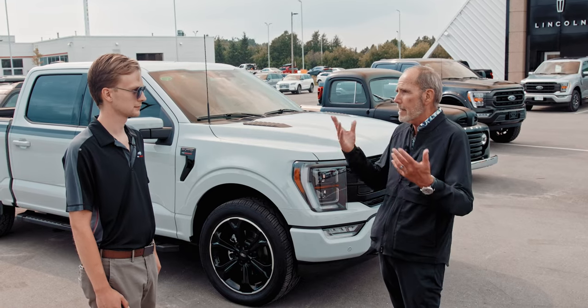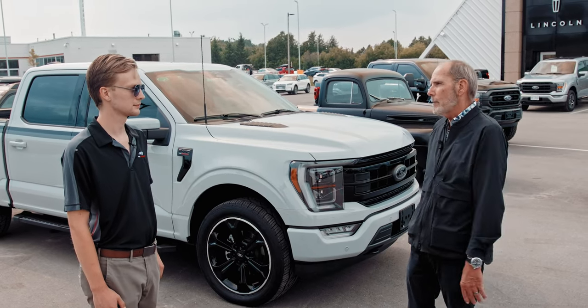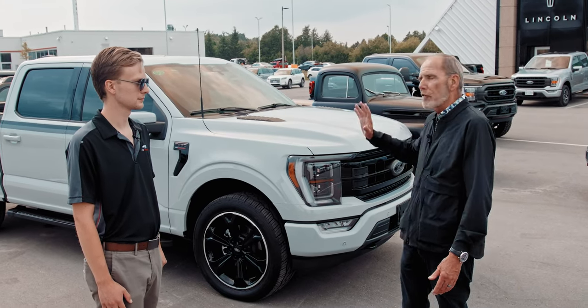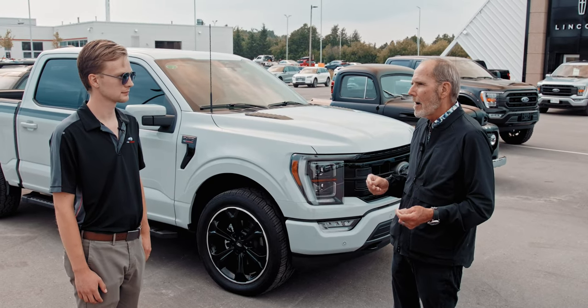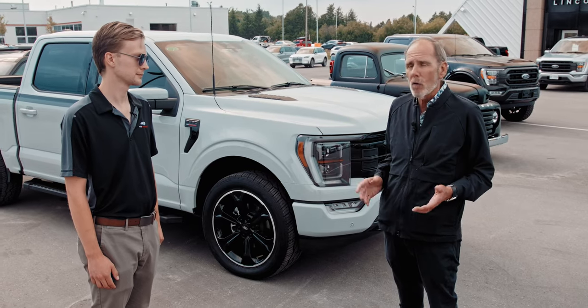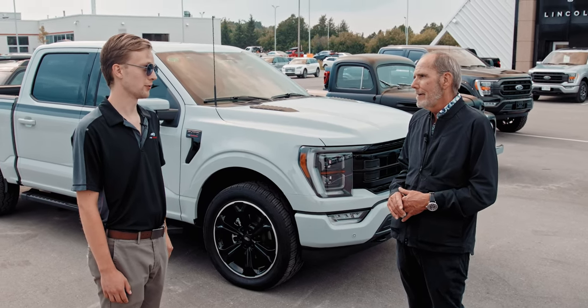On a loaded Lariat, give or take a couple of options, you could easily do a Lariat with the Sport Appearance package and Blackout package for $100,000 with the Ford Performance package included. Where else are you going to get 700 horsepower, brand new, fully warranted for $100k in a truck? I don't think you're going to.